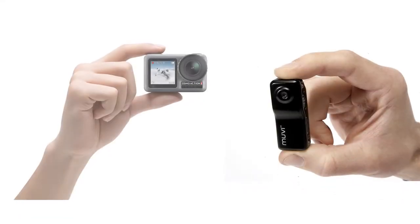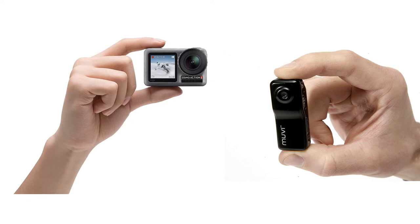You are watching Quick Review. In this episode of Quick Review, we're talking about the top 5 best wearable cameras of 2020.